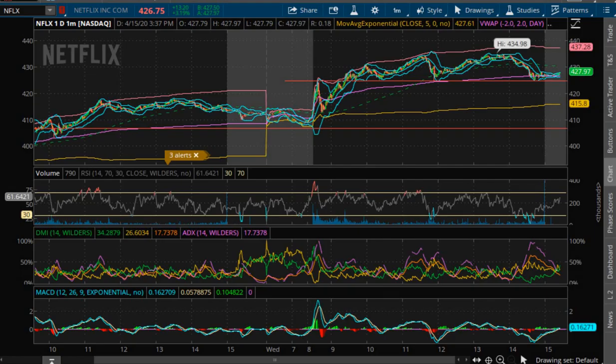I will flip over to the screen to ThinkorSwim so you guys can see my setup. The second thing is don't sit and stare at your positions. This is something that has really helped me find more consistency and not be as emotionally attached. What I mean by this is set alerts.